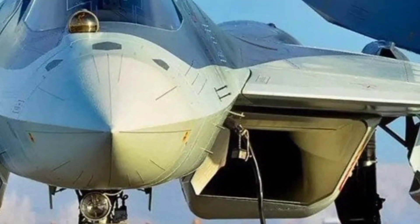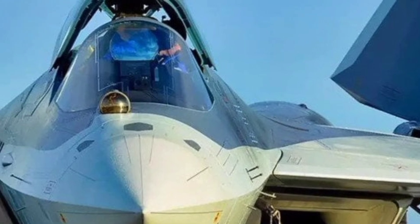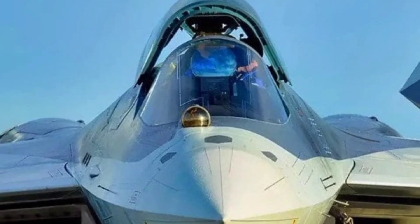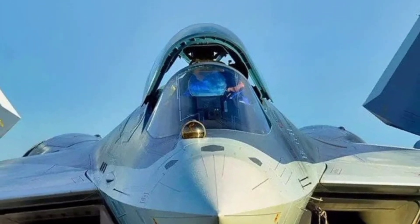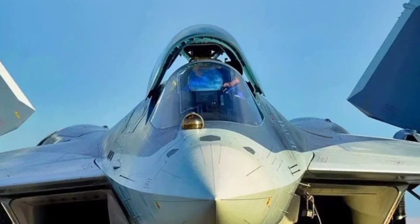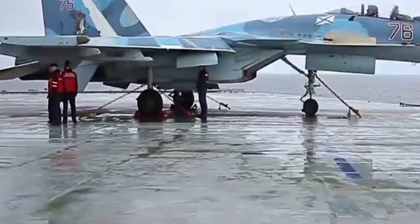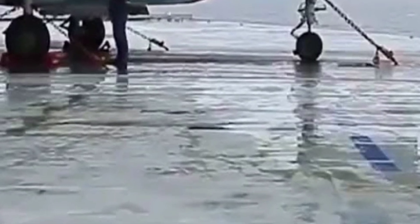The Su-57 features a sleek, angular frame optimized for low radar visibility. While it may not be as stealthy as its American counterparts, its stealth profile is bolstered by radar-absorbing materials and internal weapon bays that reduce radar cross-section. The twin-engine design is not only about power, but also adds to the aircraft's survivability in combat scenarios.